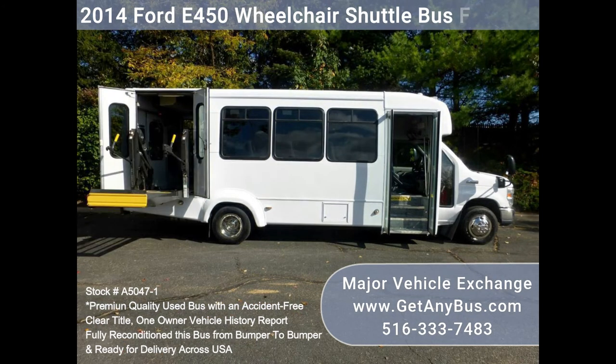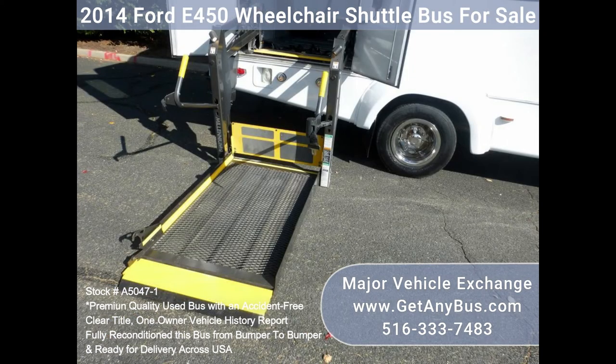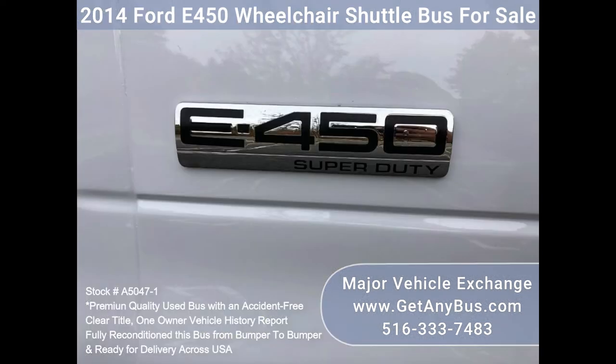The E450 rides smoothly and handles great. The body will hold up well for years to come. This bus is well equipped and ready to go. The large passenger cabin will allow for comfortable travel. The motor is quiet and powerful, and the automatic transmission shifts smoothly. All other mechanical functions work properly.